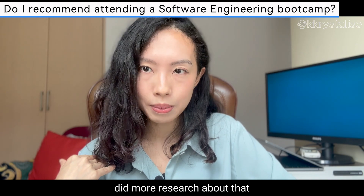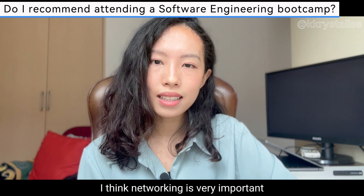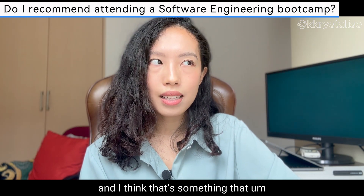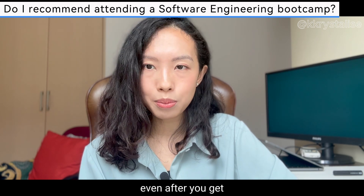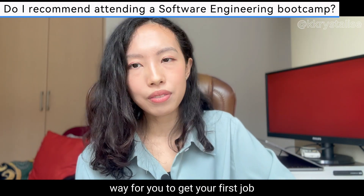Last but not least, networking is very important. My first job came from networking, and I think that's the most important way to get your first job, even after you finish your bootcamp.